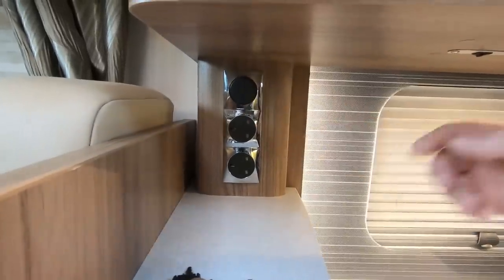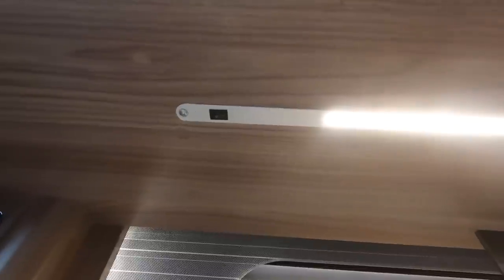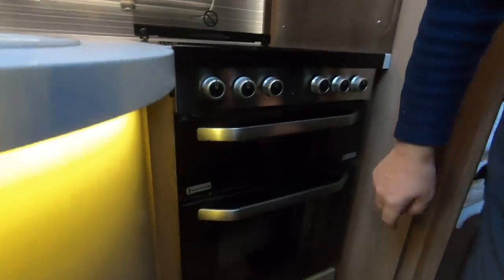There's a handy little light under here — a little strip light that increases the light quite a bit. There's also locker space underneath for pots and pans. There's nothing we really dislike about this area.